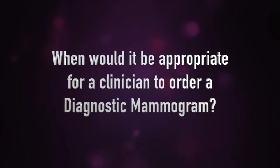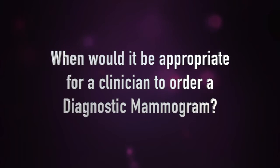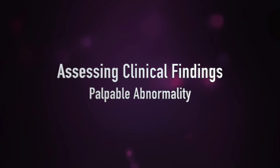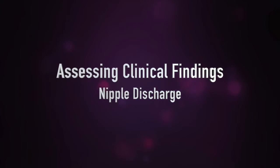When would it be appropriate for a clinician to order a diagnostic mammogram? There are some very specific indications, specifically when a patient presents with a clinical symptom such as an area of pain, a palpable abnormality, a nipple discharge, or even skin changes. Another reason would be if they've had a personal history of breast cancer, or if we've seen a previous abnormal mammogram in the past and request additional imaging — that's at the radiologist's discretion.